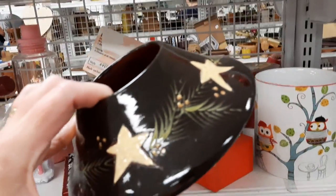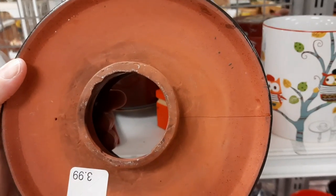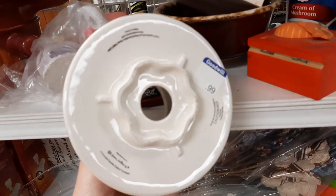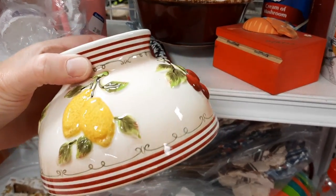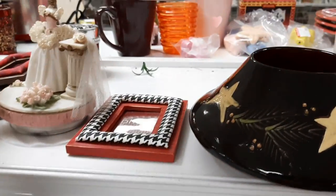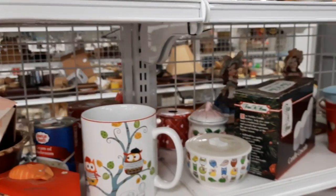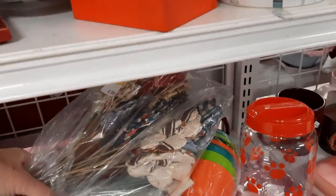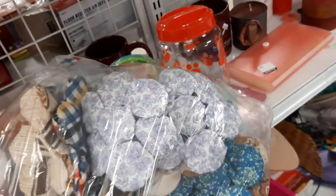I thought this was Eldreth pottery, but it was not marked and also had a big crack on it. You put this on a candle in a glass, like a Yankee candle — this was a different type of shade with fruit. And here were some flowers that someone had made, maybe selling them at one time before they were donated.